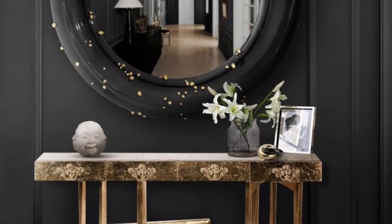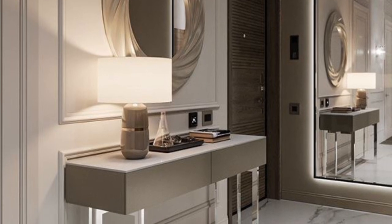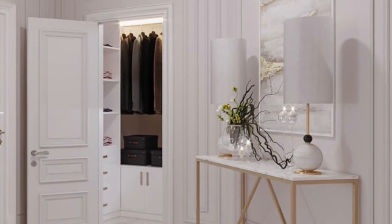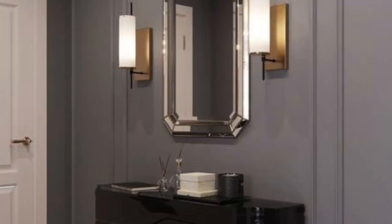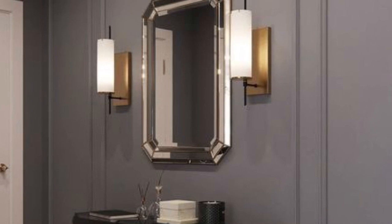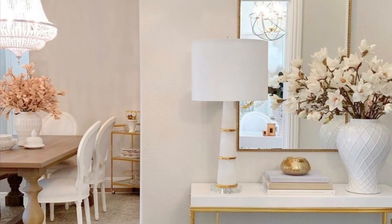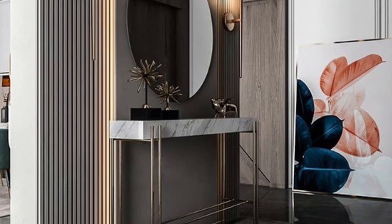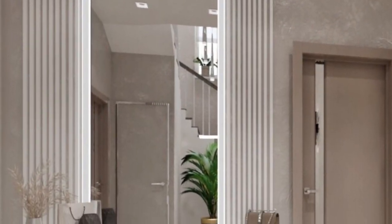Console tables are available in various sizes and shapes. To know more about this, you can check console tables online. The primary purpose of a console table depends on how you intend to use it. You can style the table depending on your entrance, and arrive at the colors and style you want. You can customize your console table based on your requirements and preferences.